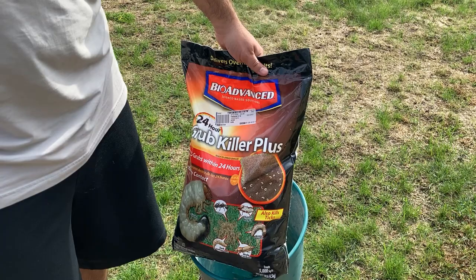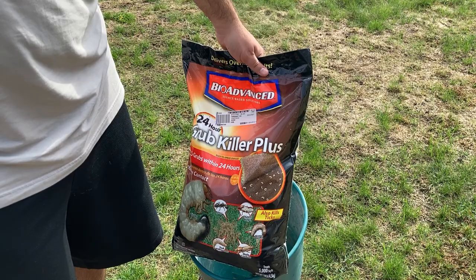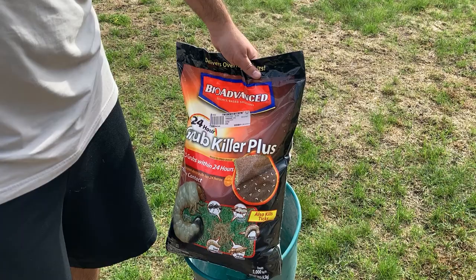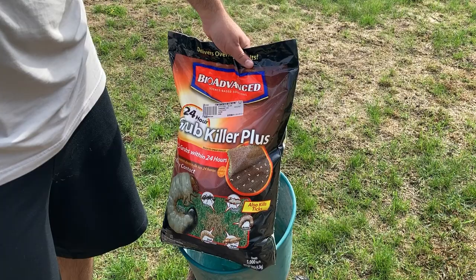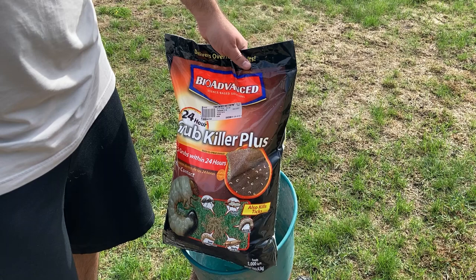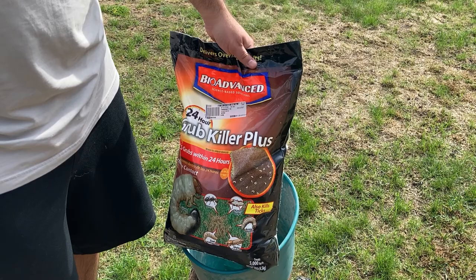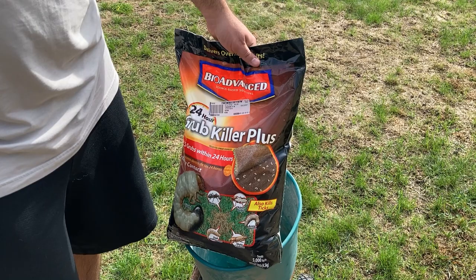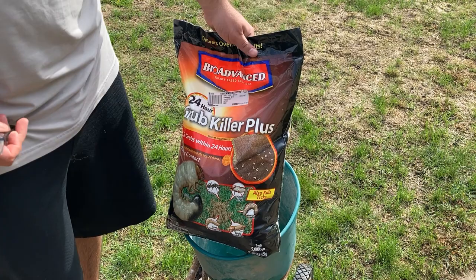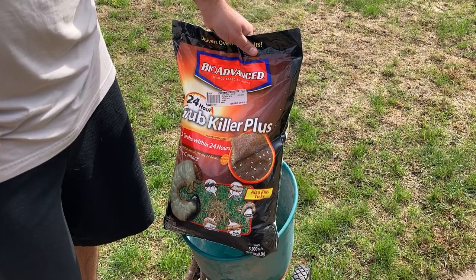This brand of grub killer I picked up was about $25, and most hardware or big box stores like Walmart or Target sell this. If it is early fall you may have to shop around a little bit because they do tend to run low on stock since everyone is just now noticing grubs in their lawn. It's important to get a grub killer that says '24-hour grub killer.' The other type is more of a preventative used in late spring to early summer — that's just not going to kill them in the fall, so you'd be wasting your time and money applying that.